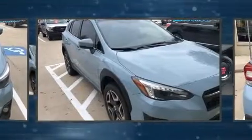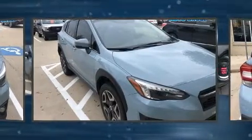Climb inside the 2018 Subaru XV Crosstrek. It features a continuously variable transmission, all-wheel drive, and a 2-liter four-cylinder engine.